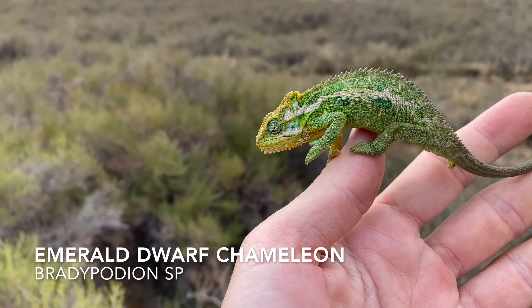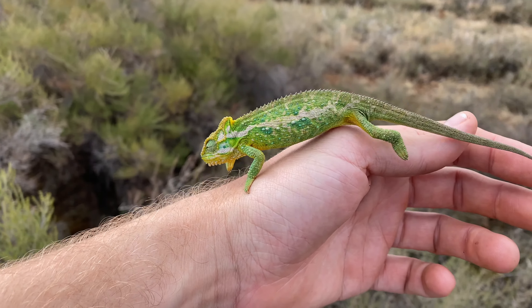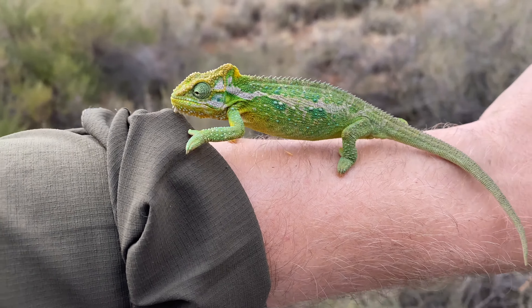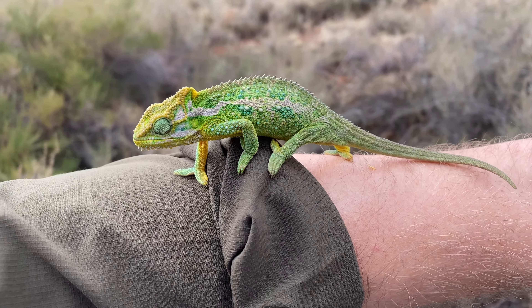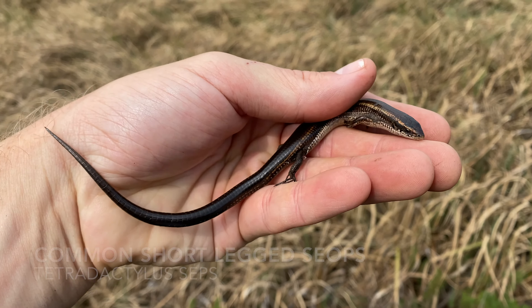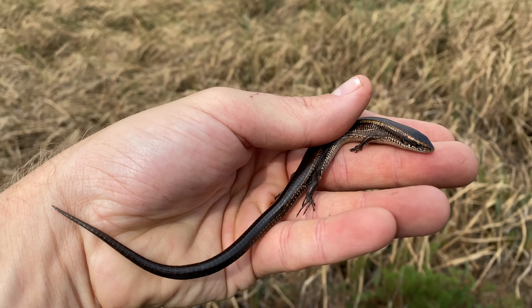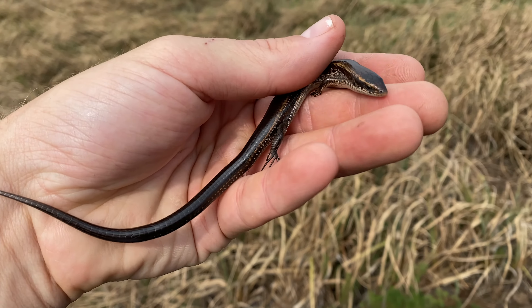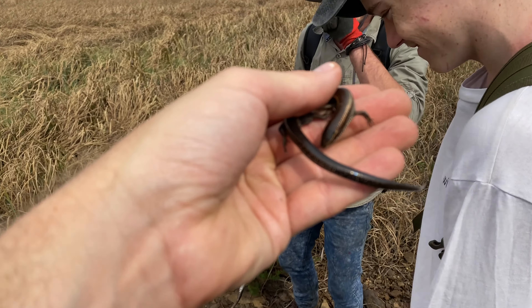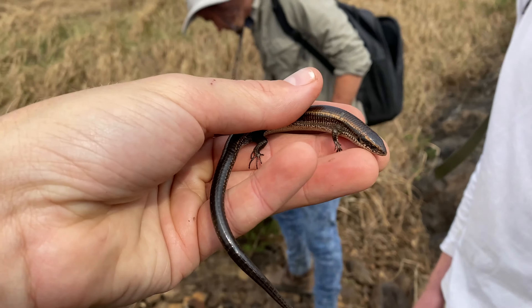We got our first chameleon of the trip right here. This is the emerald dwarf chameleon, similar to the Natal Midlands dwarf chameleon that we got at the other spot. They're currently a bit of a taxonomic mess. Here's the in-hand look at that emerald dwarf chameleon - I just couldn't get much footage when he was zooting through the grass. I generally don't like to pick them up and mess with them too much, but I'm gonna put him back down in his bush. Pretty psyched to pick up one of these pretty early on.